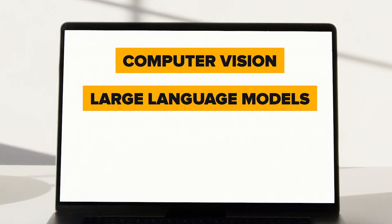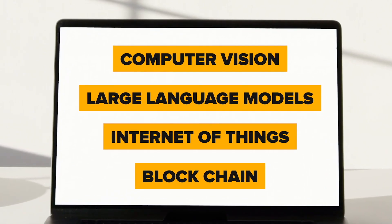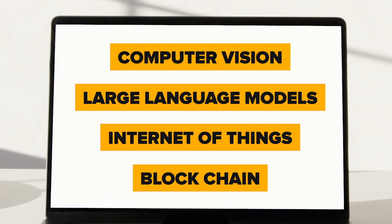This isn't another run-of-the-mill tutorial. We are fusing cutting-edge technologies like computer vision, large language models, IoT, and blockchain to create innovative solutions that you can take to the market.